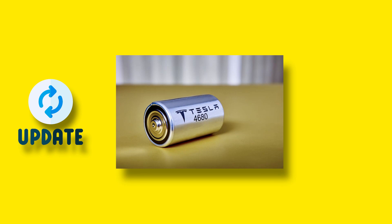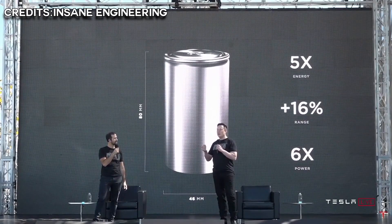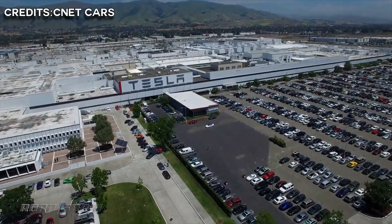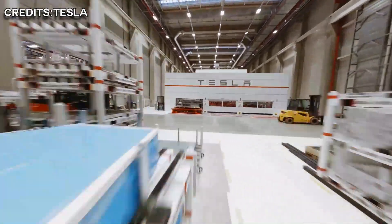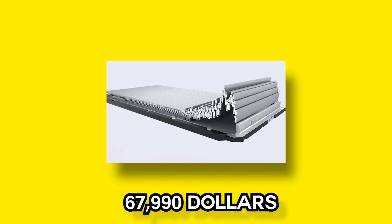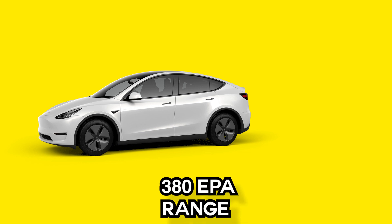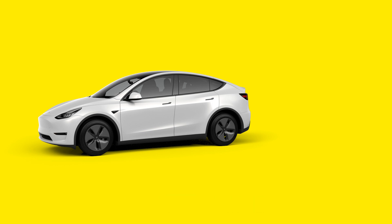Updates on 4680 battery improvements have been somewhat kept under wraps since the Battery Day event. Instead, the 2170 cells made at the Fremont factory and Gigafactory Berlin, used in the Model Y, have taken the lead. Tesla's non-structural battery packs, starting at $67,990 for the Model Y with a 318-mile EPA range and a 4.8-second 0–60 mph time, used last-generation 2170 cells.